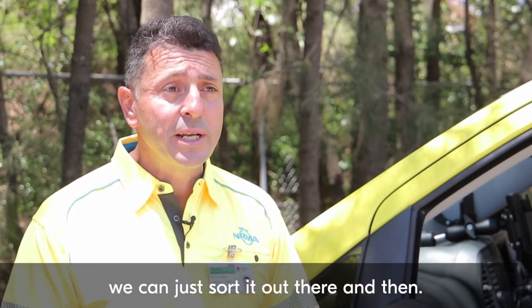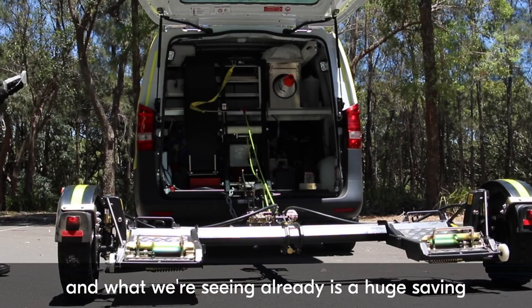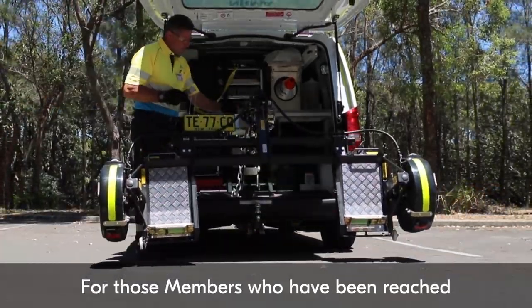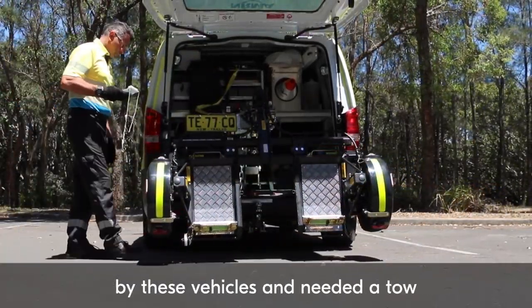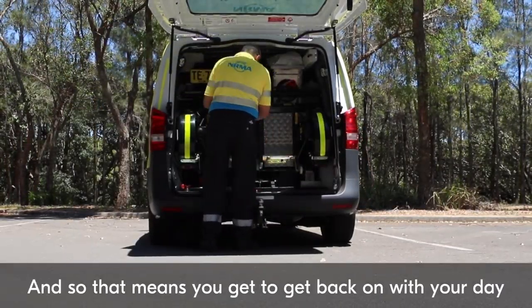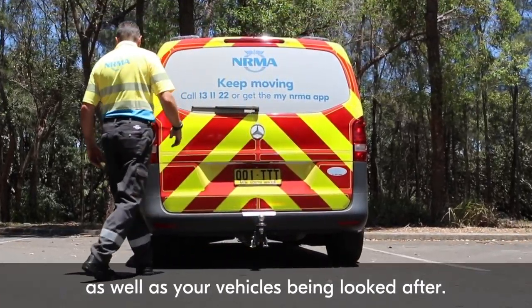We've started rolling them out and a full hundred will be rolled out by the end of this year, and what we're seeing already is a huge savings in time for our members. For those members who have been reached by these vehicles and needed a tow, they have saved 51 minutes of their time — so you get to get back on with your day, as well as your vehicle being looked after.